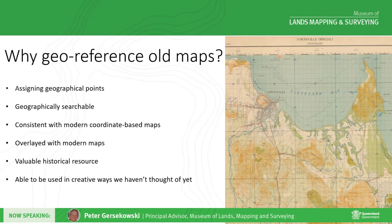So why do we need to georeference old maps? Firstly, let me explain what georeferencing is. It's about assigning geographical points that are common between the old and new maps. They are often road intersections, property corners, creek joins, and other natural features that tend not to change over time. Once a map has a geographic location, they can be searched geographically and placed over modern maps or imagery using coordinates, which means the old maps can be searched, viewed, and overlaid in modern mapping systems.